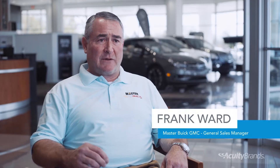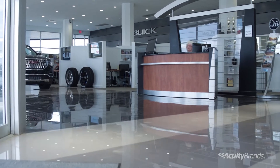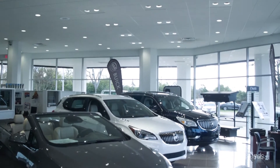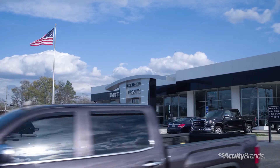When we remodeled the interior of the showroom and put LED lights inside, when the sun would go down, you couldn't see outside. The lighting inside was much brighter than outside. You couldn't see through the glass windows in the evening, so we couldn't see any customers on the lot.